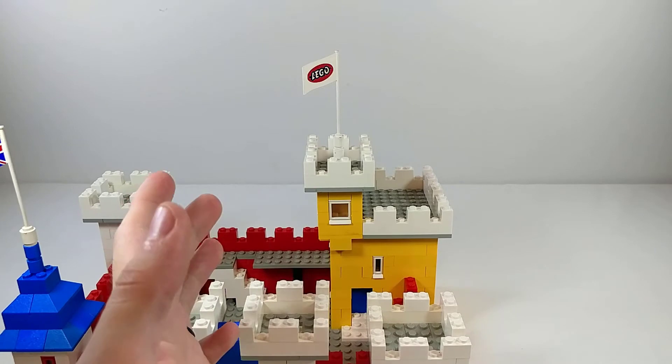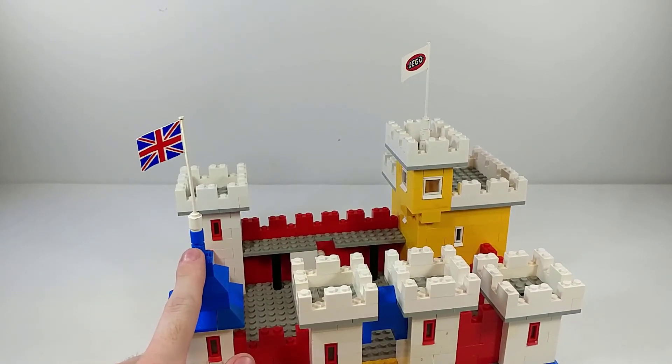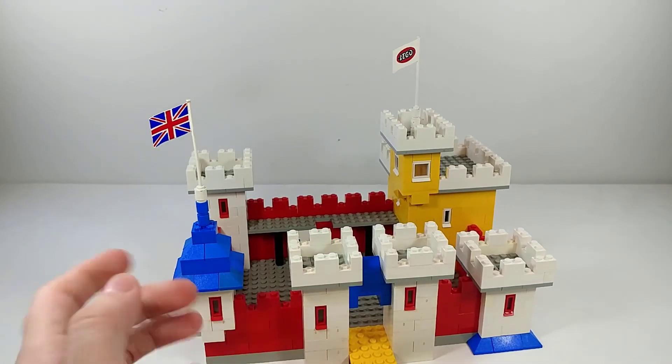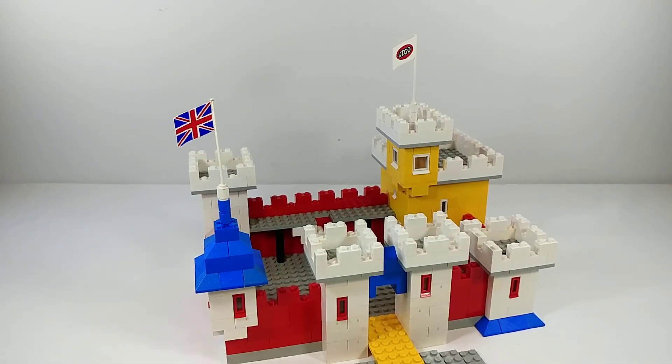That flag piece runs anywhere in the range of $30 to $50, which is unfortunate, but obviously you don't have to get it if you don't want it. This UK flag here is not listed in the official instructions; however, I did find a picture of somebody who had the original mailing box and instructions and he did have this flag, so while it's not known for sure, it's likely LEGO just mailed it out with that piece — especially with Weetabix being a UK cereal, it makes a lot of sense. LEGO was also pretty inconsistent with their inventories at the time, so since I had it I just put it on there.